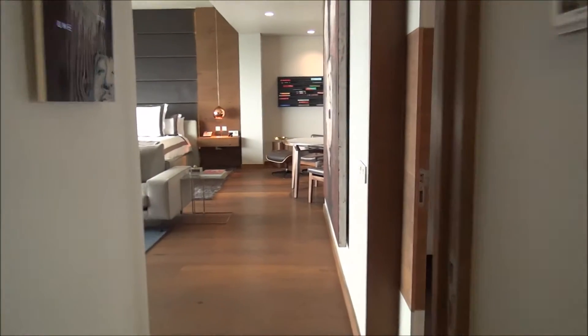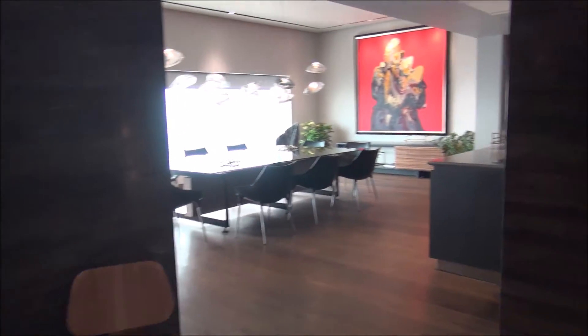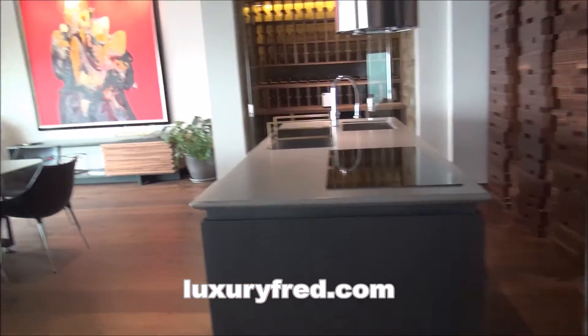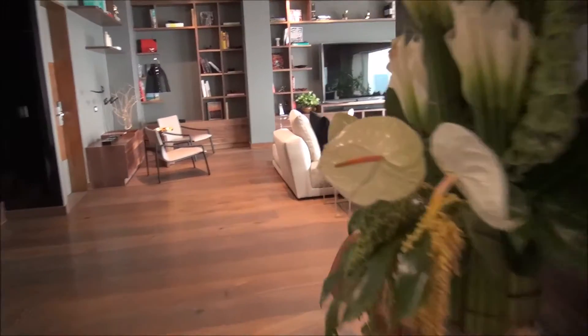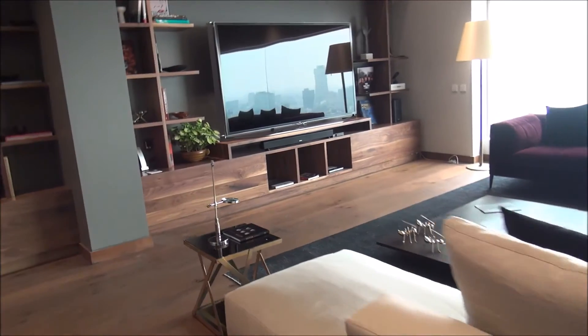That's an incredible suite. If I told you the suite tour ended there with that fantastic bedroom, the office, the amazing living room space, the kitchen, the wine cellar — that would be amazing. But get ready, because this is only the first floor of the suite. Let's go upstairs and take a look at the recreation and fun area.